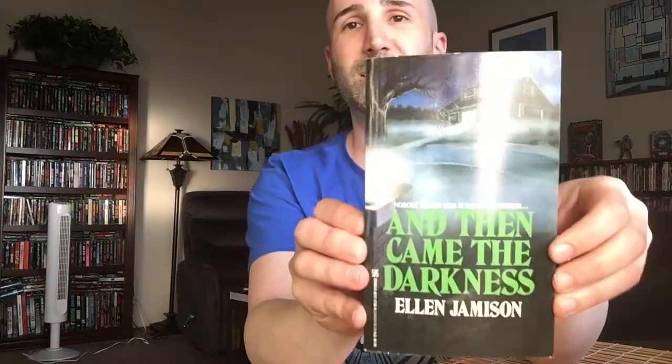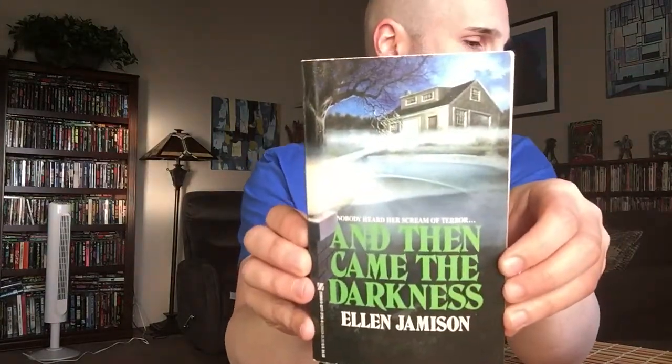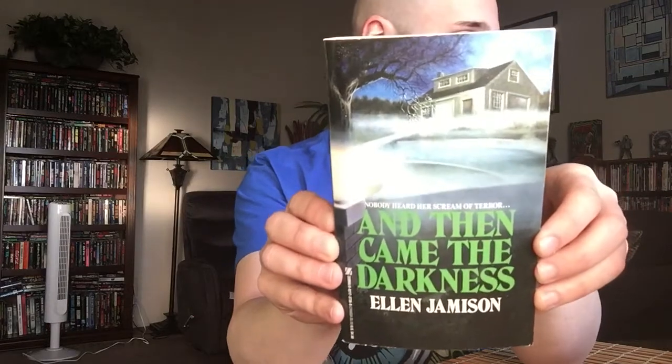And the last Zebra one for today — we've got And Then Came the Darkness by Ellen Jameson. This one was published in 1992. I love paperbacks that show kind of a suburban house with fog and moonlight. It's just comforting for some reason, like I'm wrapped up in a warm blanket or something. Good old suburban horror.